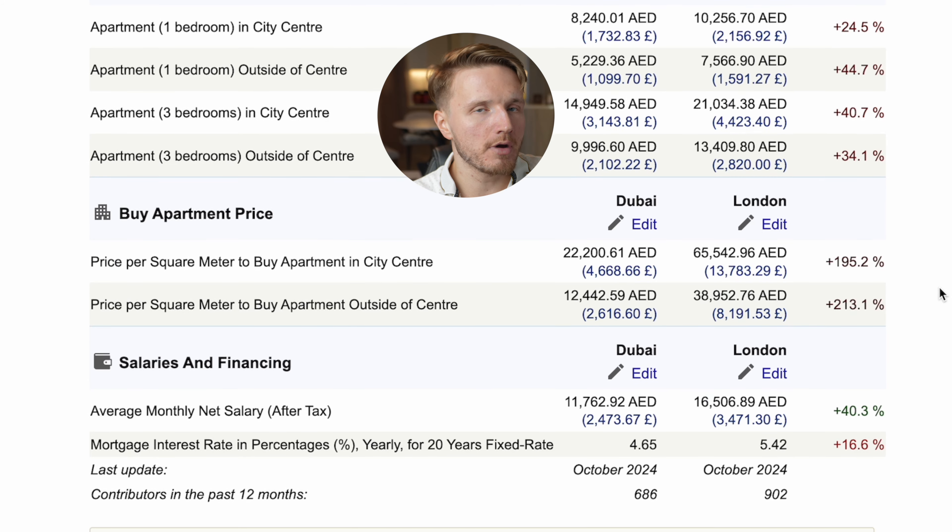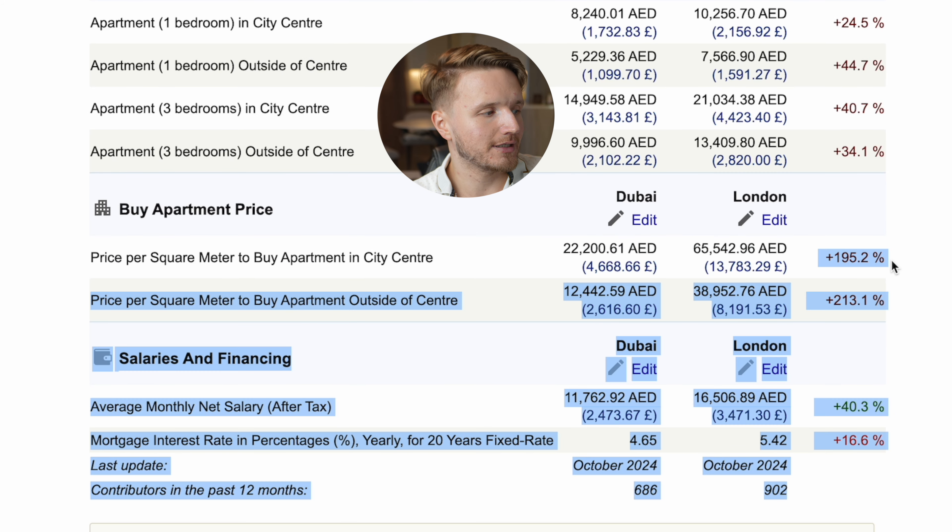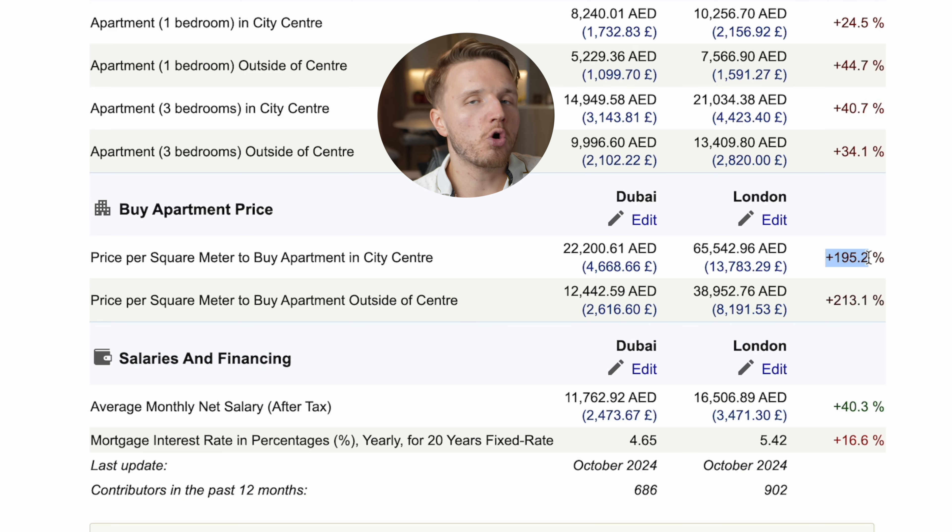Comparing London to Dubai: renting a one-bedroom apartment in the city center in London is around 24.6% more expensive than Dubai. But price per square meter to buy in London is almost 200% more expensive. So while both renting and buying cost more in London, buying is significantly more expensive relative to renting there — making it relatively much more sensible to buy in Dubai.